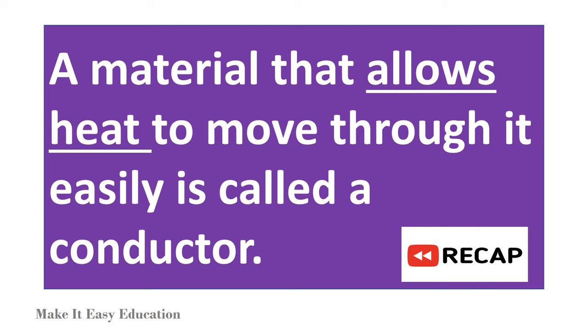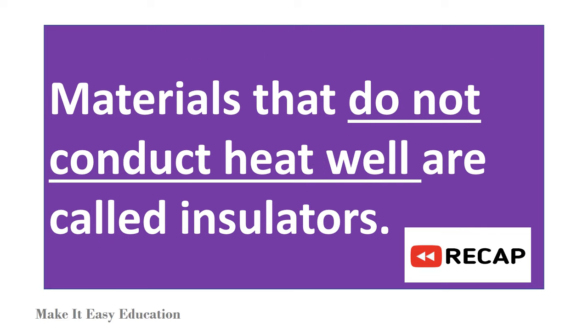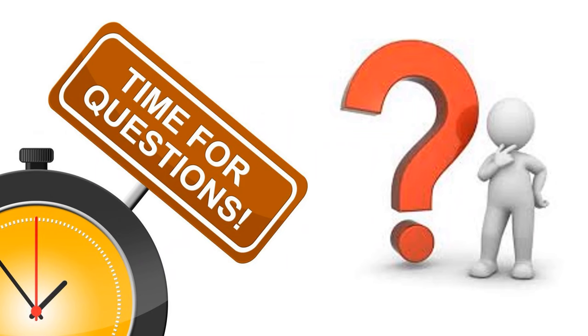Recap: A material that allows heat to move through it easily is called a conductor. Materials that do not conduct heat well are called insulators.